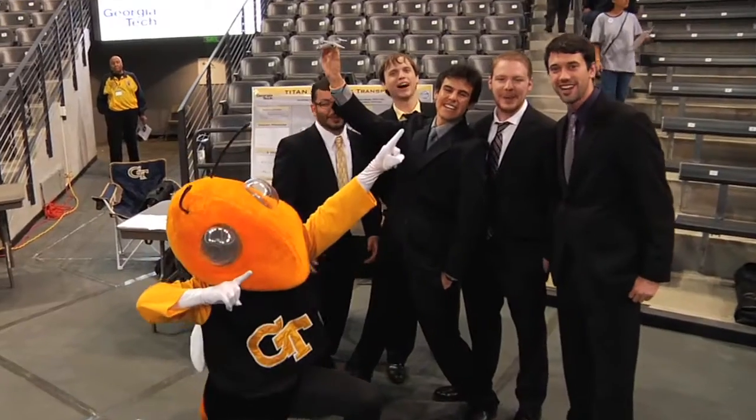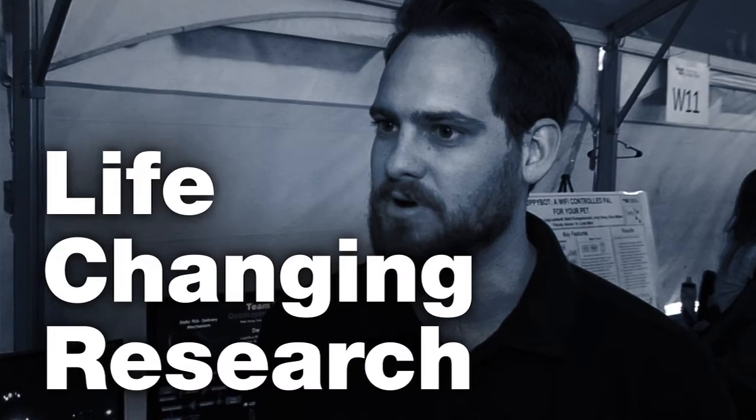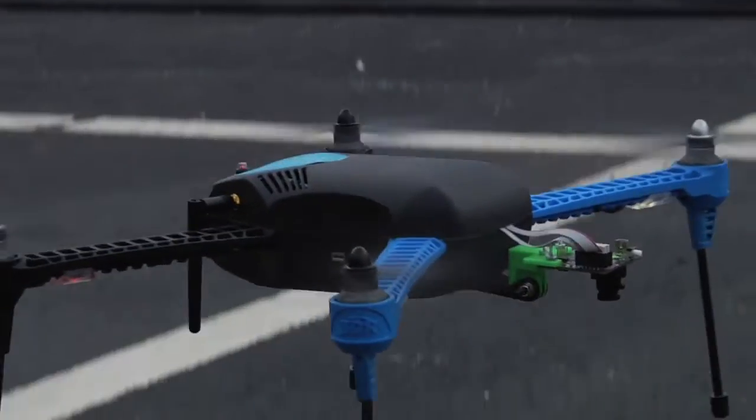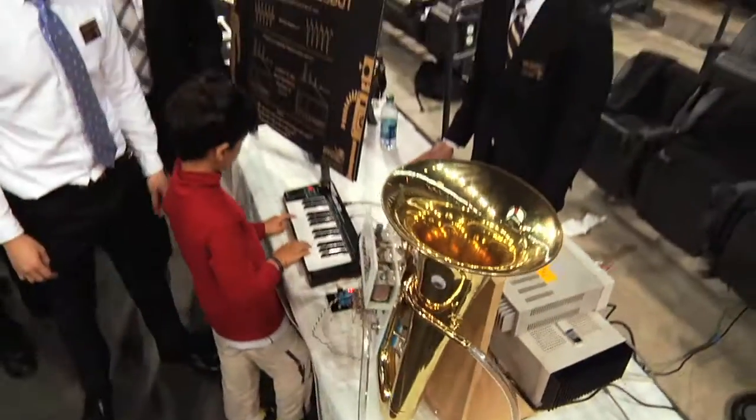Georgia Tech's Capstone is an amazing event. What you see here are many projects that will become successful IP in the corporate world or will go on to life-changing research, but it would never happen without the resources given to students here at the Institute. The Capstone event allows you to combine everything that you've learned throughout the entire course of your educational career.